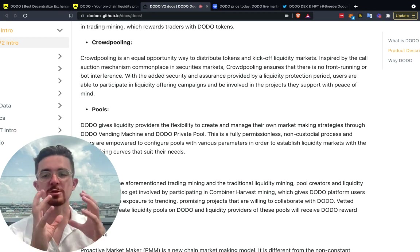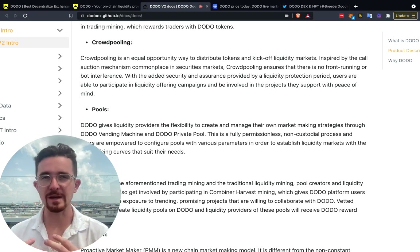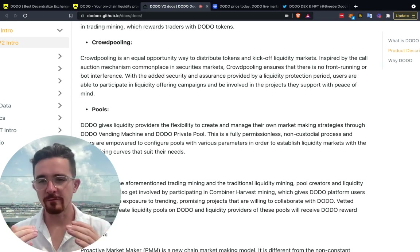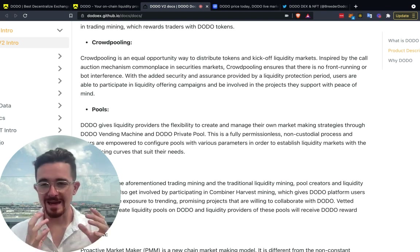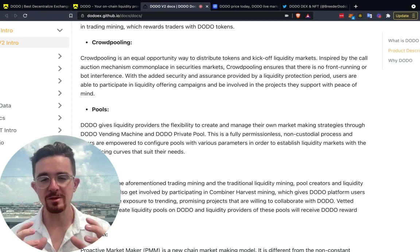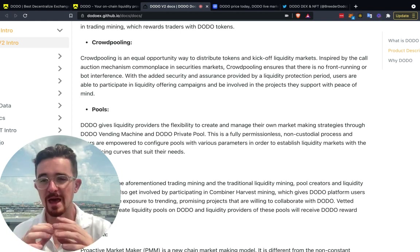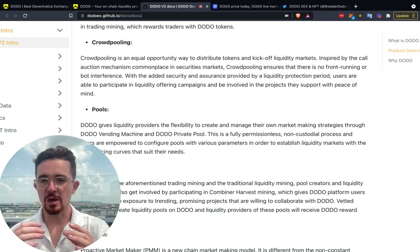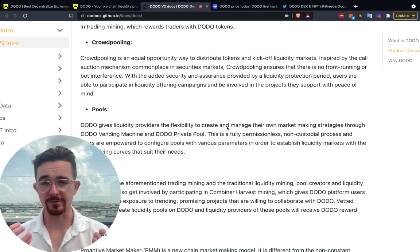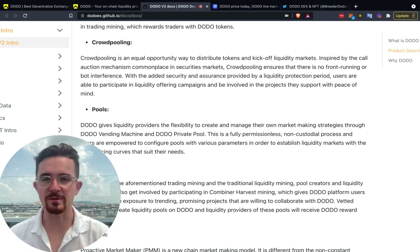The whole point of the series is to look at how different projects approach the launchpad category. Originally in 2017 we had ICOs — that model was a bit broken. Now when a new coin launches, typically they launch on a decentralized exchange to get price discovery and liquidity. Crowd pooling removes the middleman, and getting funding from the crowd is the whole point of decentralized finance.